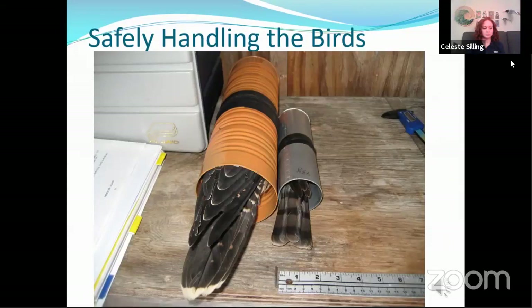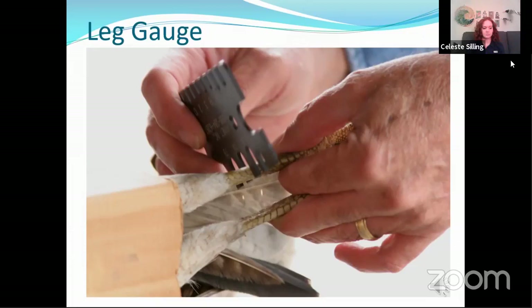Once in the can, we use a leg gauge to determine the proper size band to put on the bird. The leg gauge has different slots in it and each slot size corresponds to a different band size. We want the band to be loose enough where it slides up and down the leg similar to a bangle bracelet on a wrist, but not so loose that it might slip up over the joint or down off over the foot.